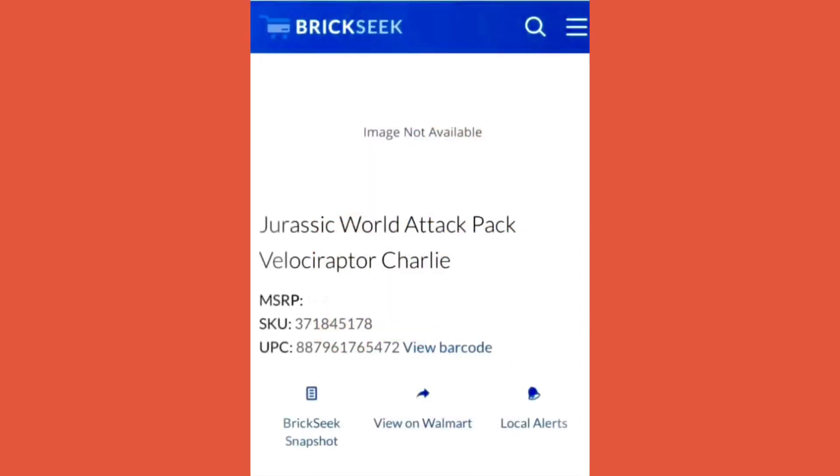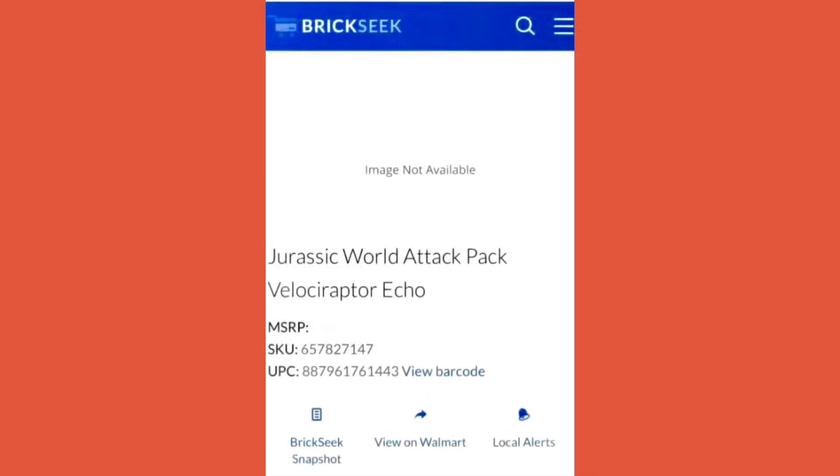Dino Rival is also making a mini dinosaurs assortment, and as I've heard, there are going to be new species in the mini dinosaurs. I also have some news from Brick Seek — we have seen an Attack Pack Charlie. This is going to be great because now we can complete our Blue, Delta, Charlie, and Echo Attack Pack assortment. Yes, we are going to have the full raptor pack from Jurassic World — we're gonna get Echo and Charlie as well!